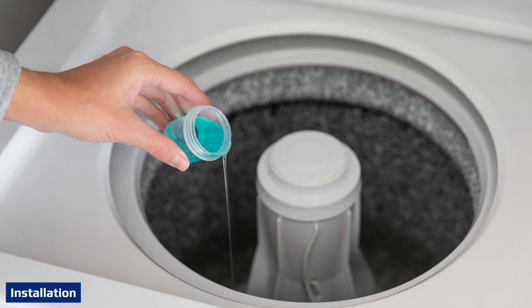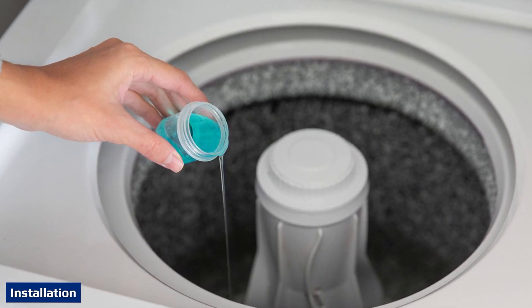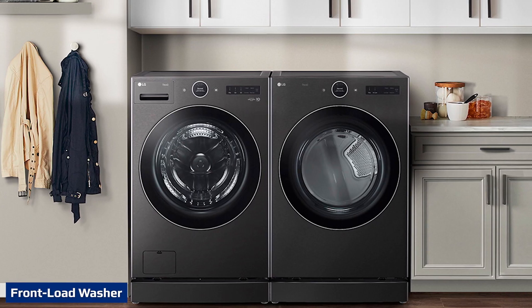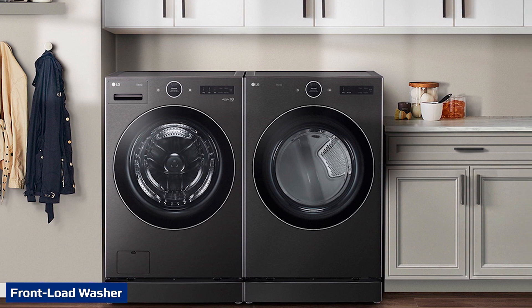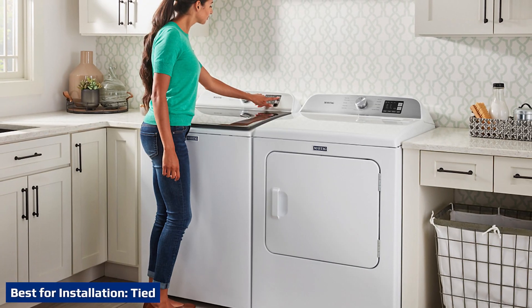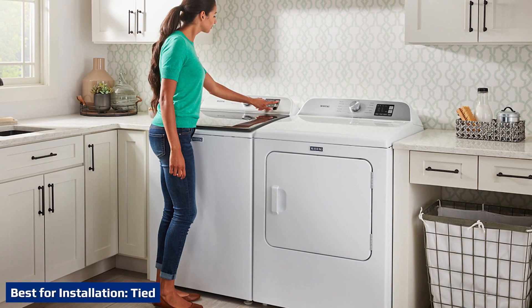Top load machines must be placed side by side with a dryer, unless you purchase a small compact stacking washer-dryer combo. Front load washers can be stacked with a dryer to fit into closets or small areas, though this arrangement is not always necessary. All the water, gas, and electrical connections will be the same for both top load and front load washers.